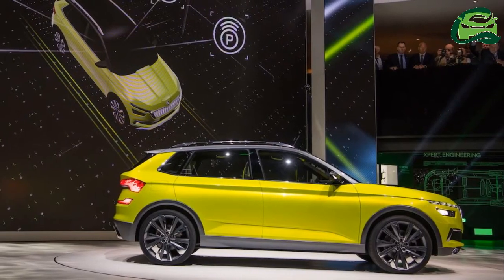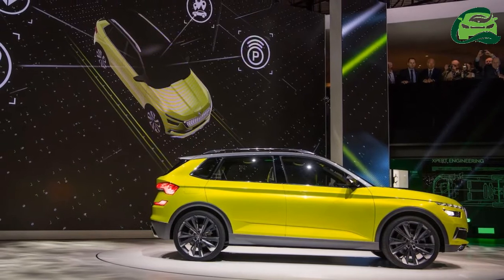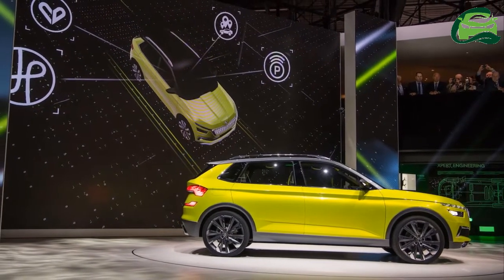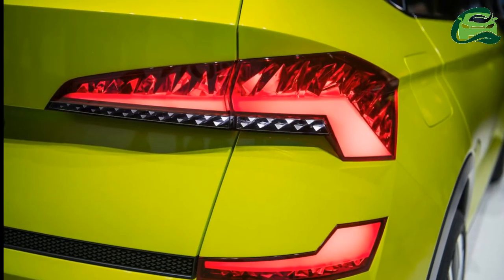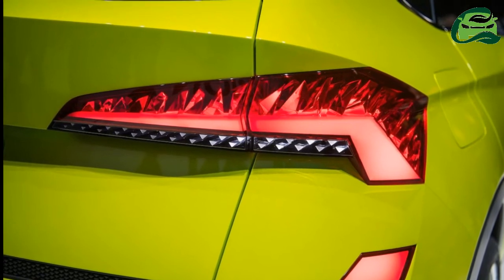Like the VW T-Roc LWB, a Skoda Polar LWB with more space for rear seat passengers is likely, relevant for markets like India and China. Skoda may also offer the Skoda Polar with TSI turbocharged petrol engines.